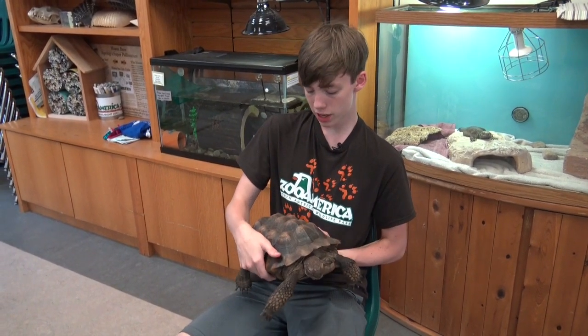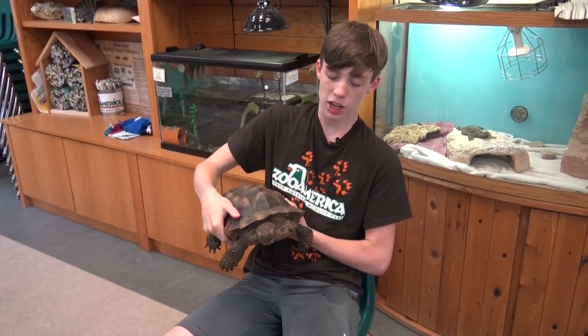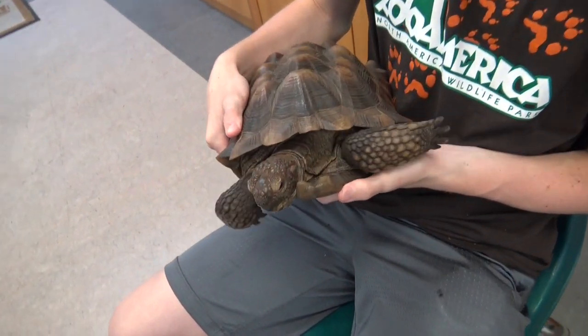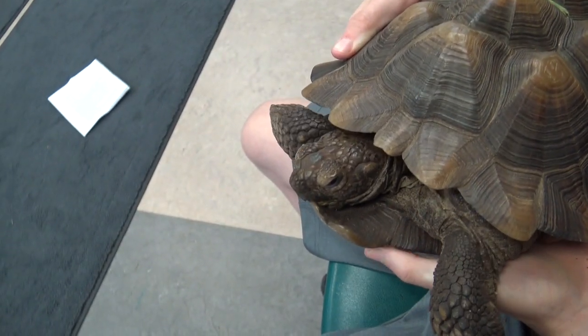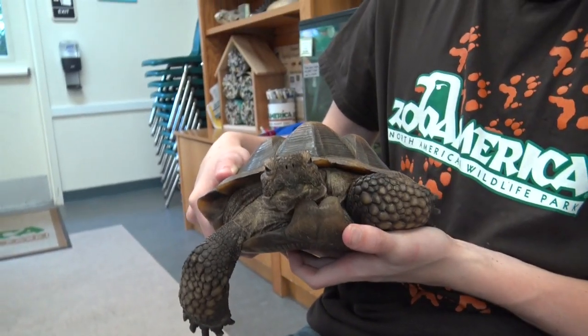There are some differences between males and females, with male tortoises usually having longer tails. The males also have a concave plastron to aid in mating. Many tortoises have what is called a gular horn, which is a protrusion of the plastron that helps the males fight for mating rights, and the ones on the desert tortoise are very prominent.